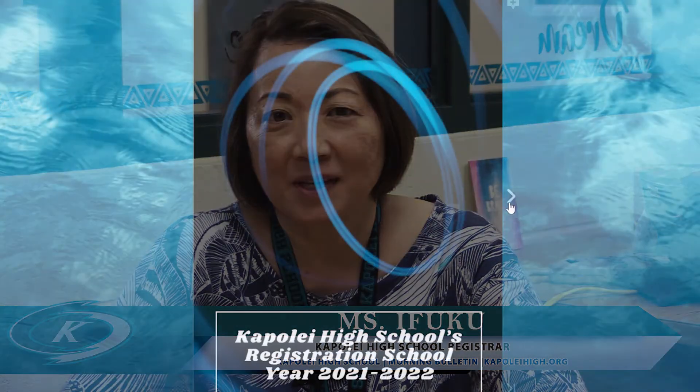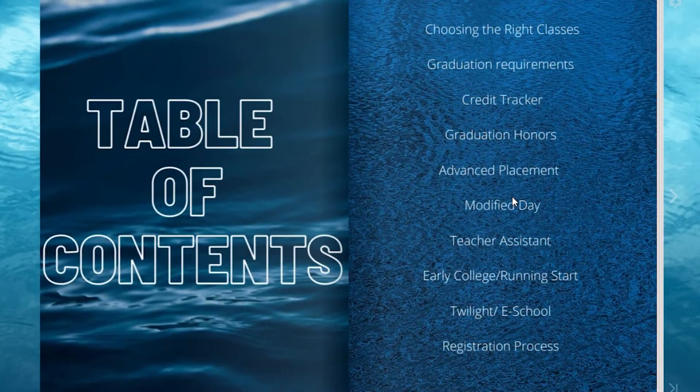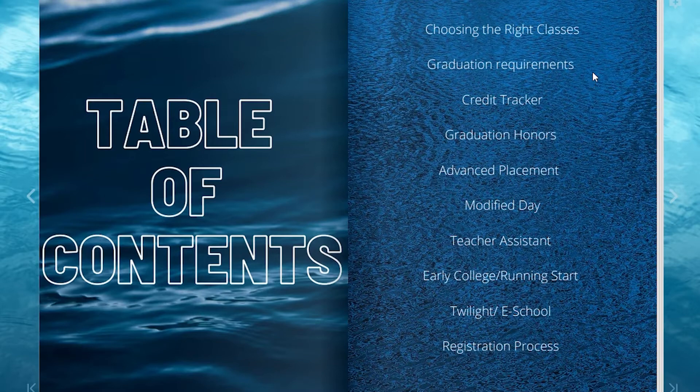Aloha everyone. Registration is right around the corner and although it is only November, it is time to begin planning for next school year. In this flip book presentation created by one of our counselors, Kristina Subiono, I will be covering the following topics listed here to help you navigate through the registration process. Let's begin.